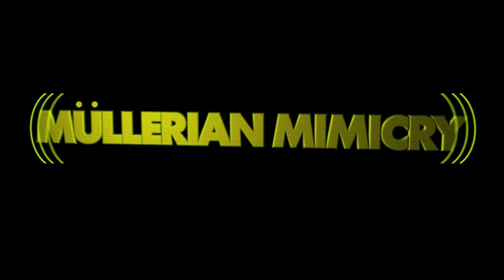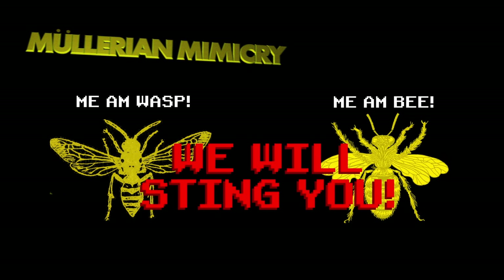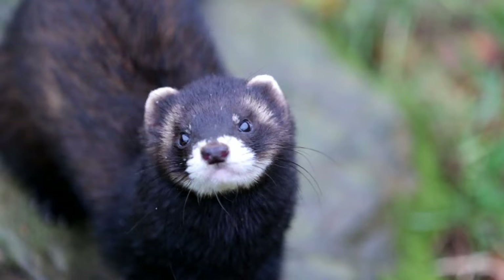The second group of mimics are those that use Müllerian mimicry. These groups all send the same honest signals that they're dangerous. This is similar to aposematism in that many display bright coloration, but the difference is that the entire group displays similar patterns, mimicking one another. This is why poisonous frogs are brightly colored, and why wasps and bees share their iconic colors. This can also be seen in mammals by the white and black stripes that honey badgers, skunks, and polecats share.